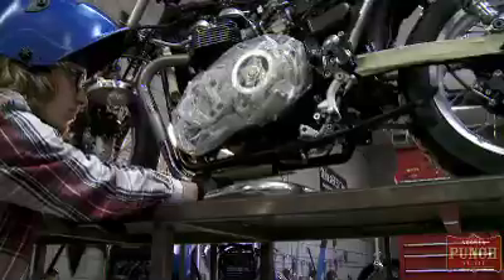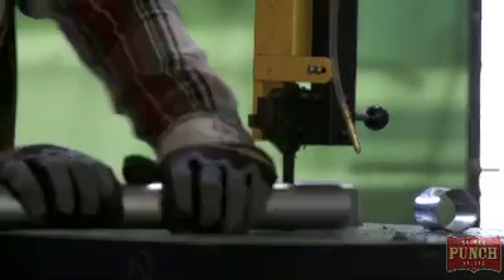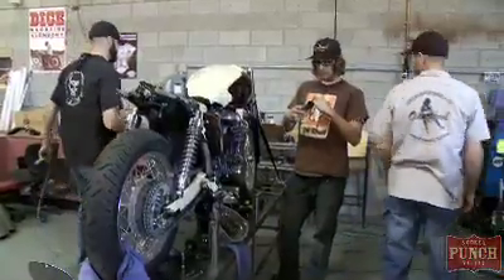They were building a real garage feel for their NAMM show, which is the big musician's expo in Anaheim every year — a huge show. Every musical instrument basically in the world in one place. And their feel this year was going to be a gold shop.